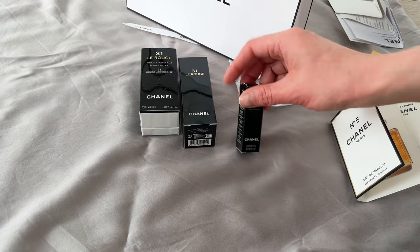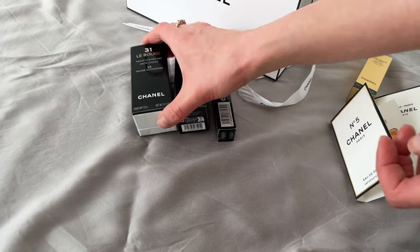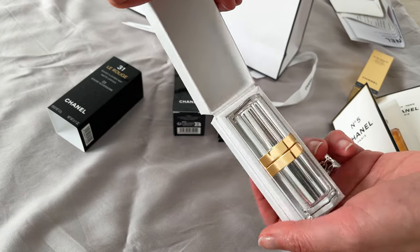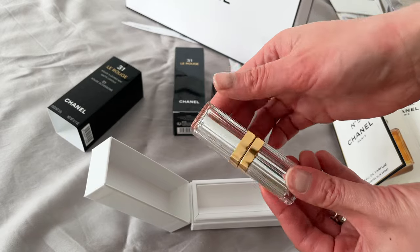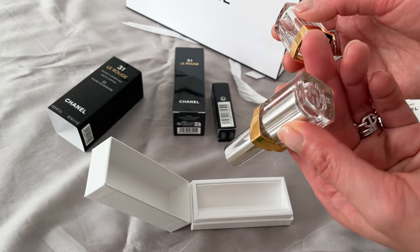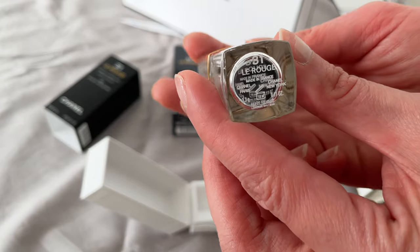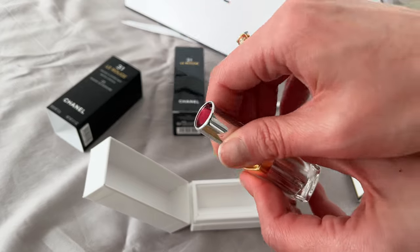Here it is — the launch of the new matte colored range of the 31 Le Rouge collection, which is inspired by Chanel's 31 Rue Cambon store. When it was first launched with the glass lipstick case, I actually didn't buy it because I wasn't really into Chanel beauty at that stage, so I didn't think to trial it.